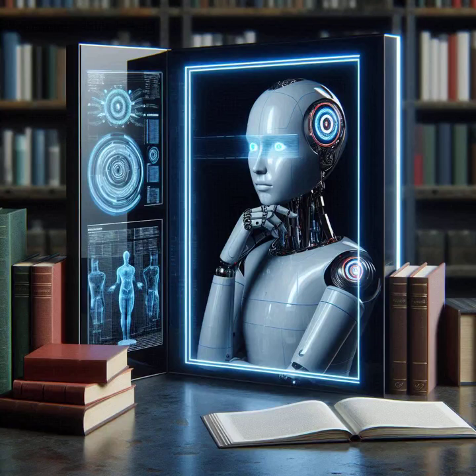Trust me, this isn't just some tech jargon. This is, like, the future knocking. It really is. And to help us wrap our heads around it, we're going to use a metaphor — imagine a metacognitive workshop where AI goes to level up its thinking game.